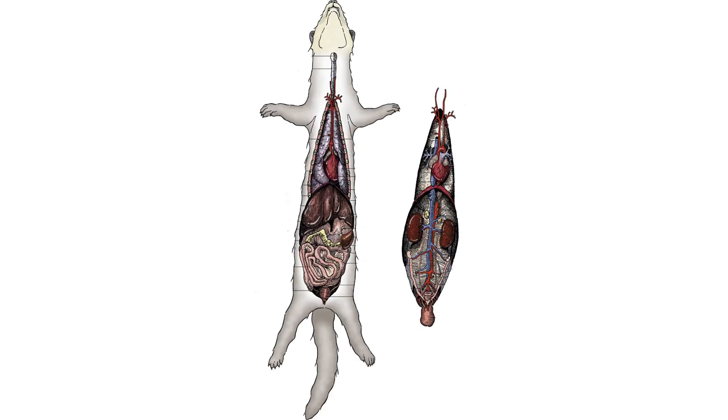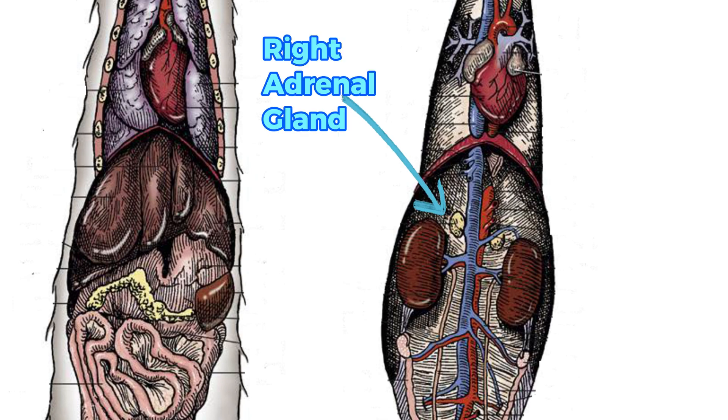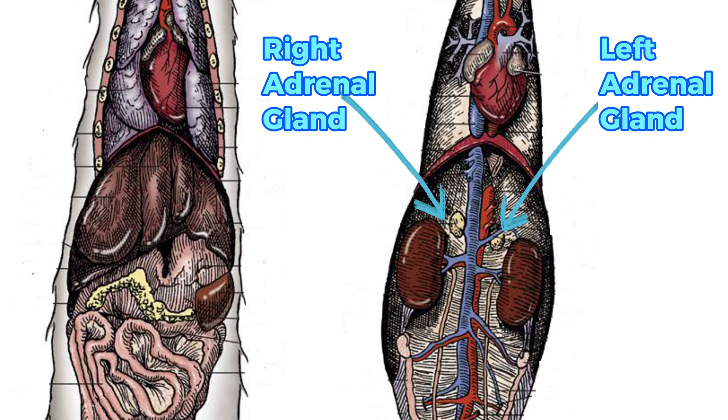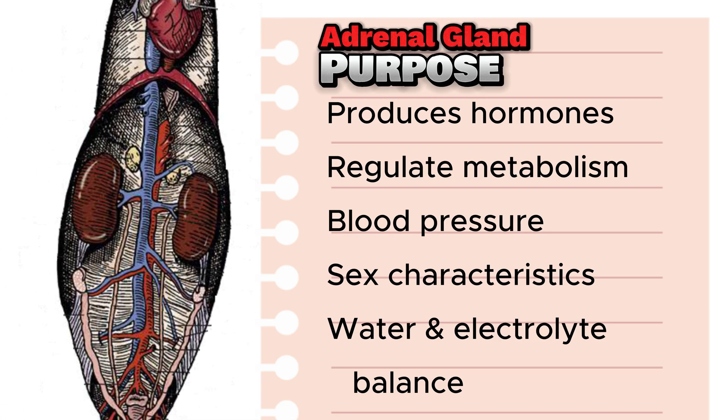A ferret has two adrenal glands, which are small to medium-sized hormone-producing glands situated in the upper abdomen near the kidneys. In the healthy ferret, the adrenal gland produces a number of different hormones that control a variety of bodily functions, from water to electrolyte balance. In the diseased or overactive ferret adrenal gland, there is typically an overproduction of the sex hormone.